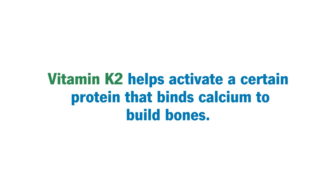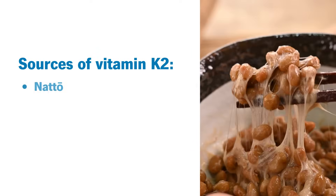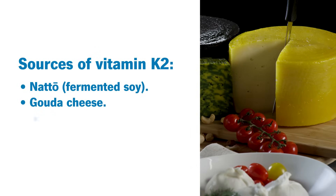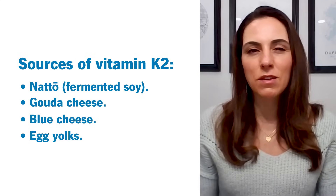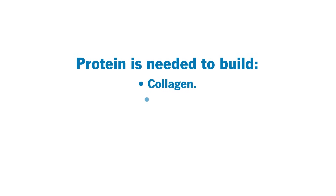Vitamin K2 helps activate a certain protein that binds with calcium to build bones, so that makes vitamin K2 essential for bone health. K2 is found in natto, which is fermented soybeans, found in gouda cheese, blue cheese, and also in egg yolks. A lot of those foods we're not eating on a regular daily basis, so you may want to talk to your healthcare provider if you need a vitamin K2 supplement.